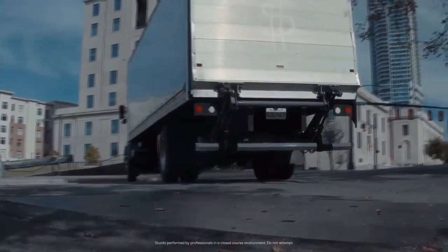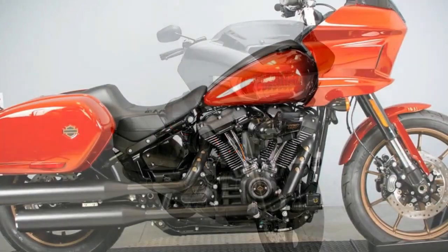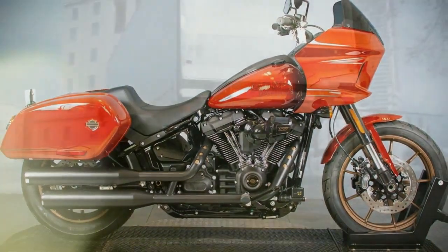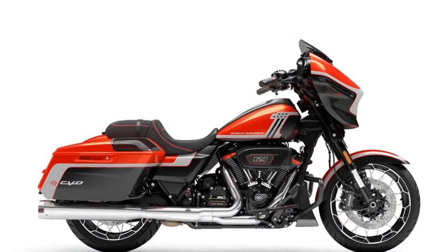This strategic adjustment further elevates the CVO Road Glide ST's performance prowess. How confident is Harley-Davidson in the genuine performance capabilities of the CVO Road Glide ST — is it more than just a stylish accessory for coffee shop display? To demonstrate its prowess, Harley chose the Las Vegas Motor Speedway's outside road course as the venue for the bike's press event, with seasoned factory riders Kyle Wyman and James Rispoli leading the way. A few years back, the idea of launching a touring bagger at a racetrack would have seemed implausible, if not laughable. However, the influence of the KotB series has reshaped perceptions.